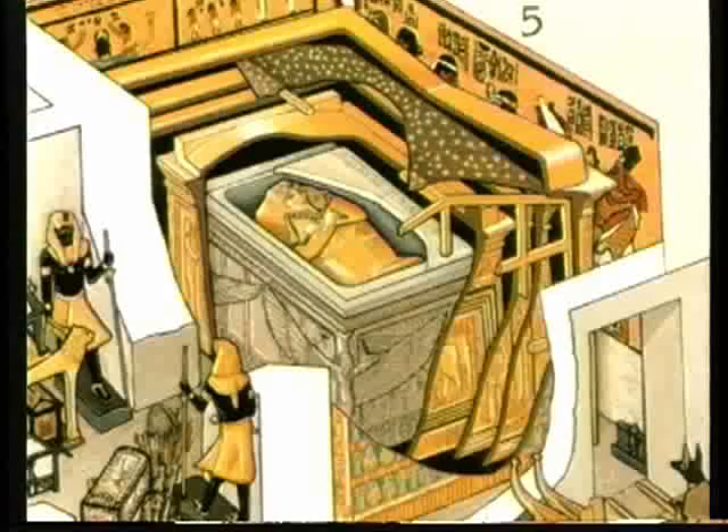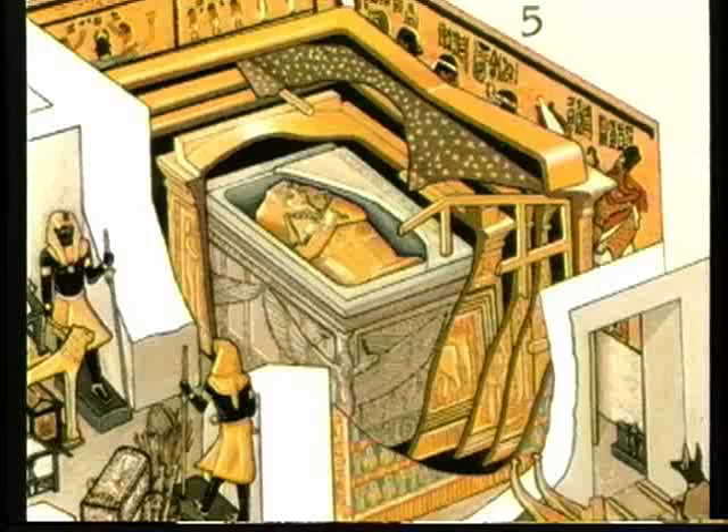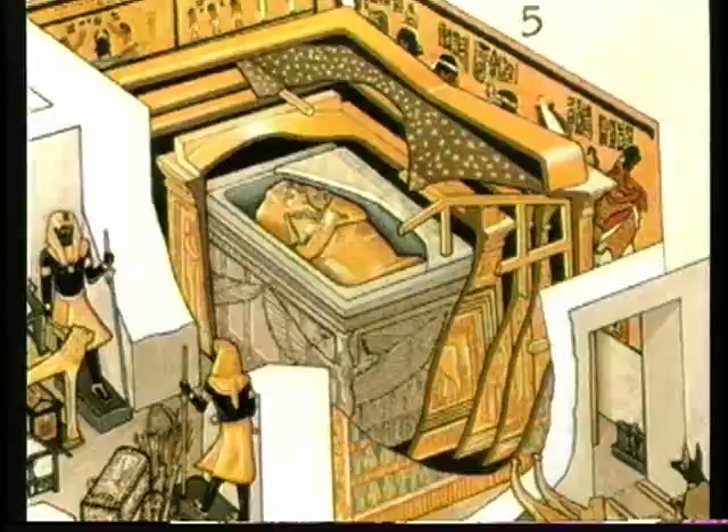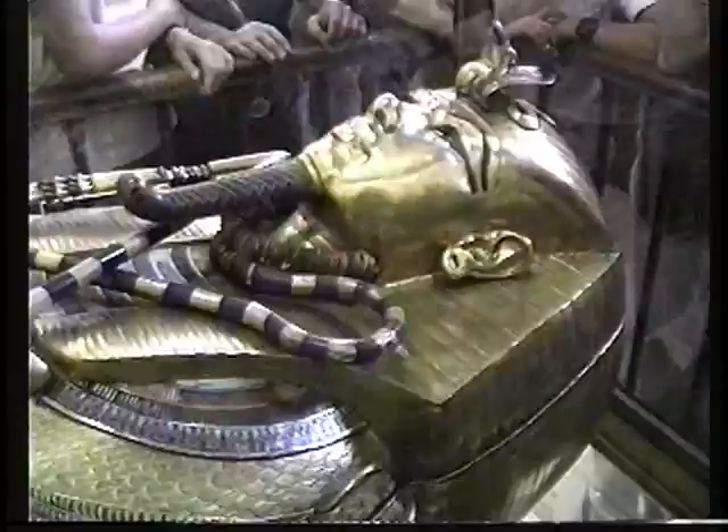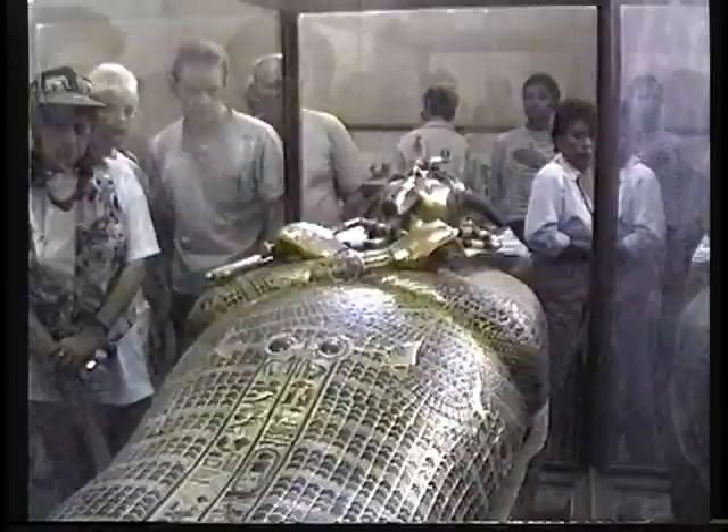Inside the stone casket or sarcophagus, we found a coffin in the form of the mummy. The material was wood covered with gold leaf. Opening that wooden mummy-form coffin, we found another one, but the material was gold — one hundred and twelve kilograms of pure gold.